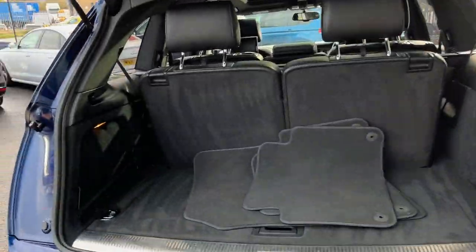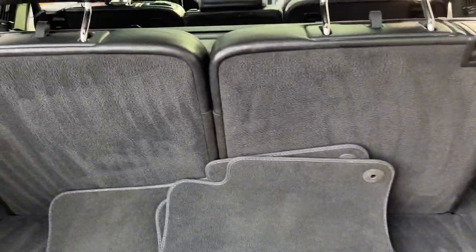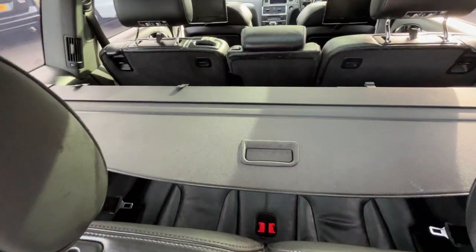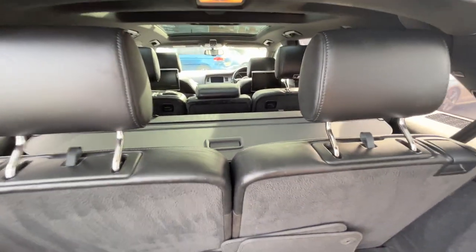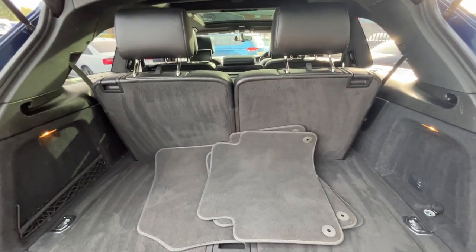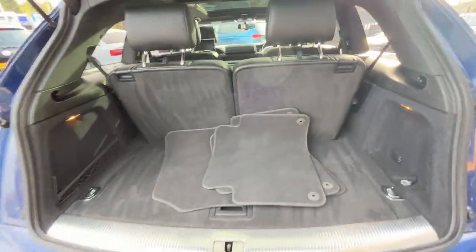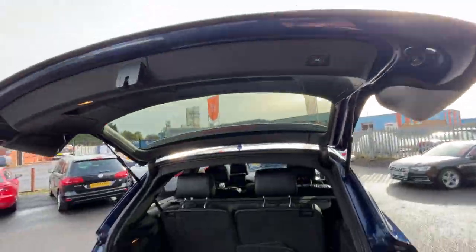Moving around the rear of the vehicle, we're going to check out the boot space. As mentioned, it is the 7-seater model, so you've got this boot space. The parcel shelf is included inside the car and can be removed for the rear passengers to sit in the very rear seats. Full leather throughout. These seats do fold down. There are floor mats present, but as a bonus only — we don't supply floor mats with any of our cars. It's a nice sizeable boot and we've got the power tailgate as well.